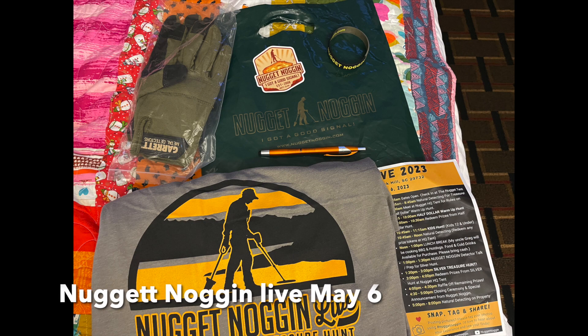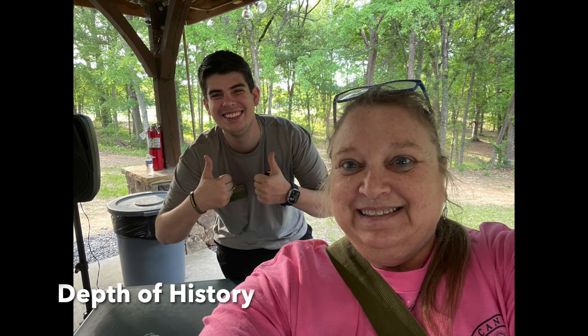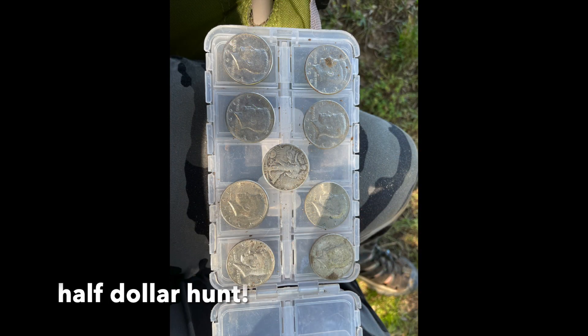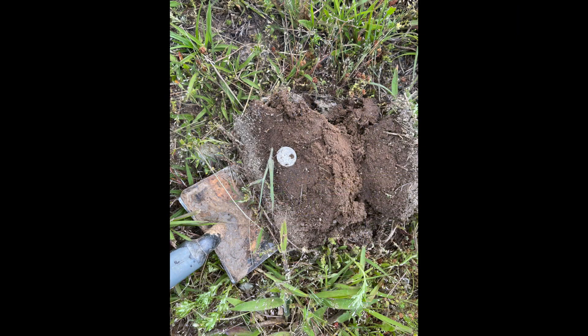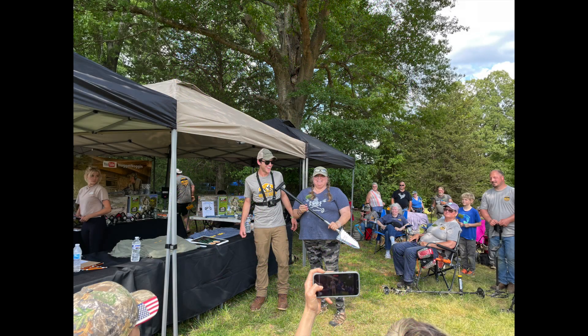In 2023 I went to my second Nugget Noggin Live and had even more fun than the first. I can't wait to go back again — it's always well run with lots of prizes. In fact, I won my Excalibur shovel and a peace dollar this year. Can't wait for it again!